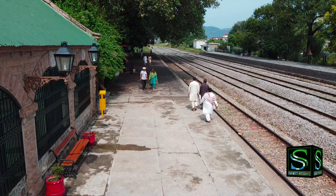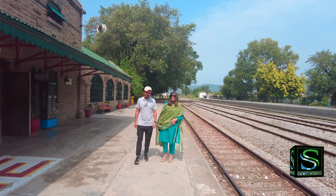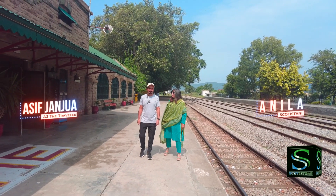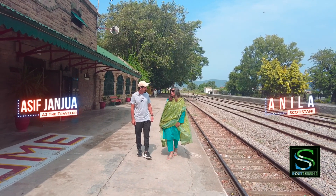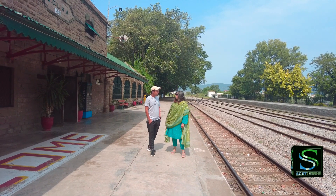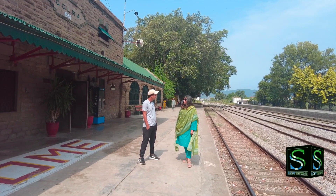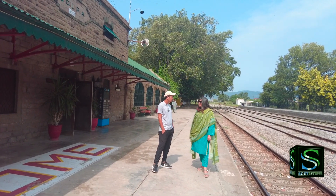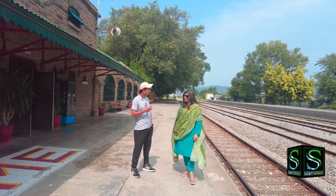I'm at Golra Railway Station with a fellow vlogger who loves AJ the Traveler. Thank you so much, Asif, for coming today. Tell me something about your vlog — I think this is the first time you came here. I'm here to vlog on travelling — whatever the beautiful places of Pakistan or hidden beauty. My theme is that I explore hidden beauty.